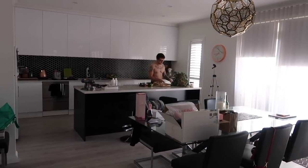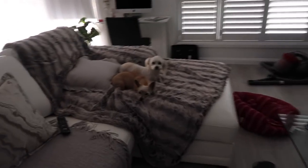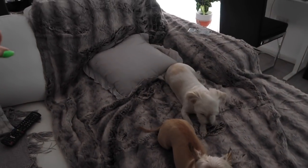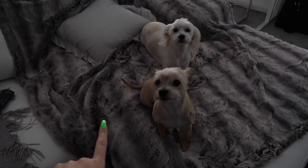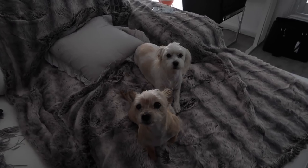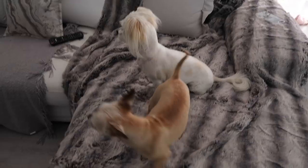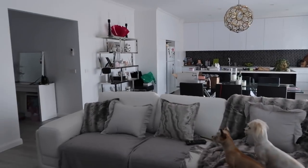Brett's being so loud in the background. For someone who doesn't want to be filmed, he's causing a lot of attention to be on himself. What I was trying to say is I changed the throw I showed you guys at the start of this video to a different color. I can't remember what the first one was called — Tanunda or something. This color throw is called Arctic. And can you tell that these little angel pies love this throw? I'm going to stop vlogging now so Brett can cook dinner.